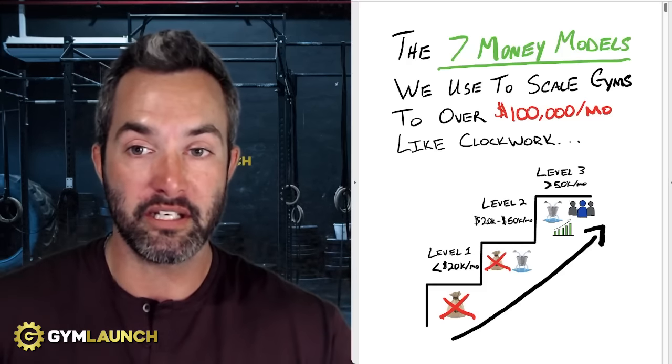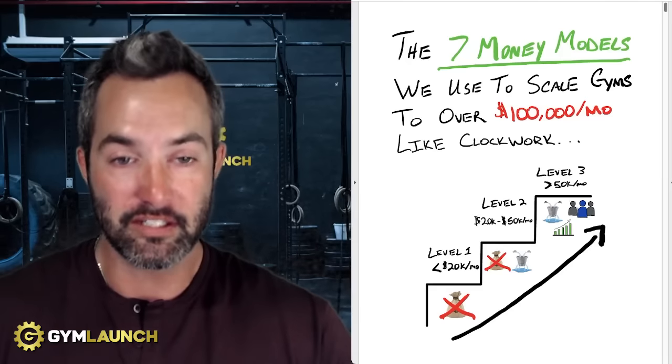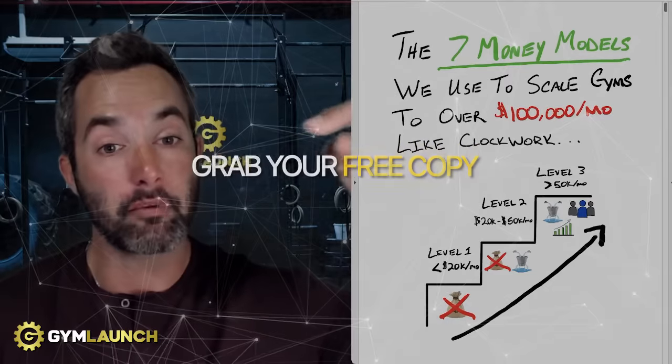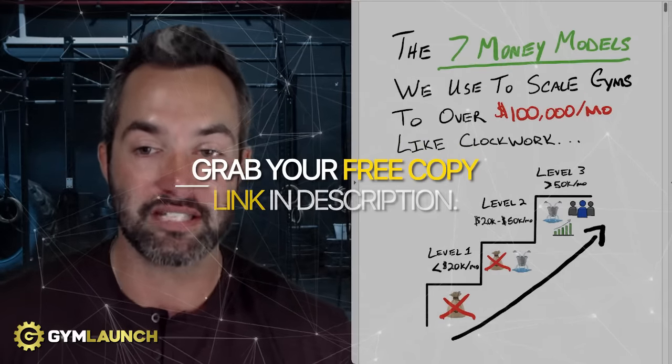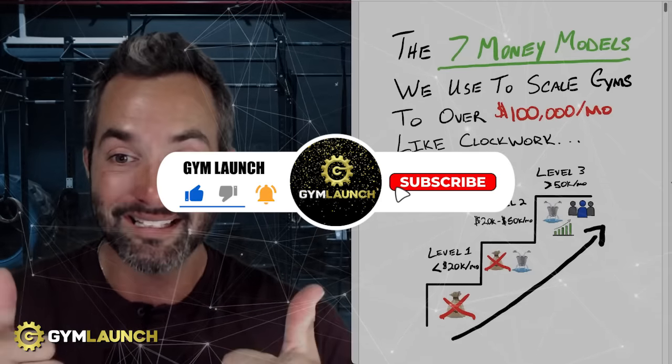If you want to download this entire PDF — which is actually a hundred pages and not just seven money models, but actually 30 different frameworks and money models that we have used to scale gyms over $100,000 a month — you can grab it for free just by clicking the link in the description below. If you like this information, hit that subscribe button. We appreciate it. Let's dive in.